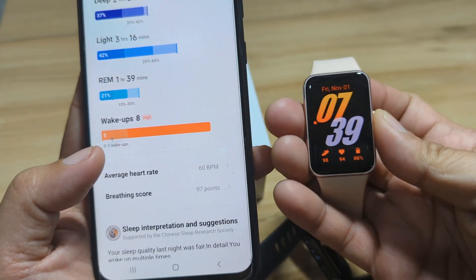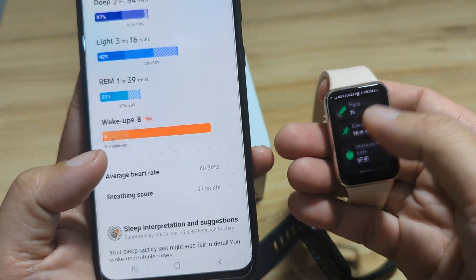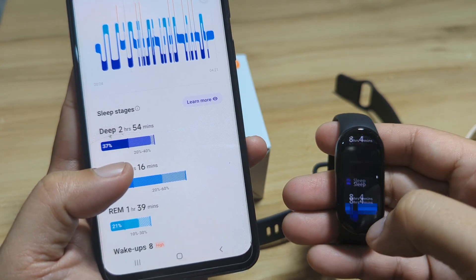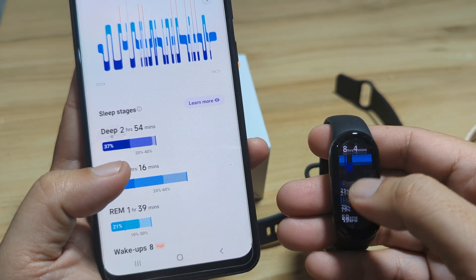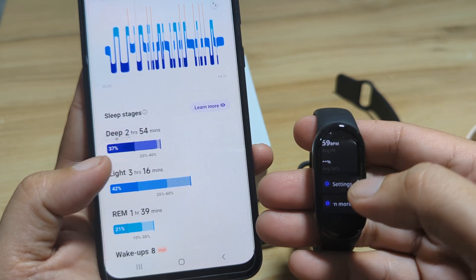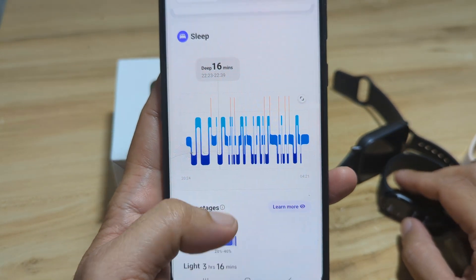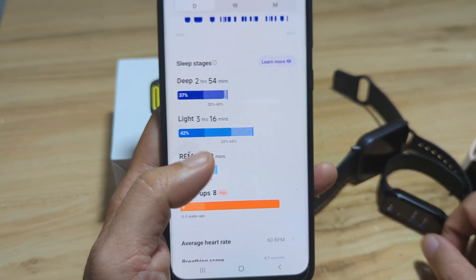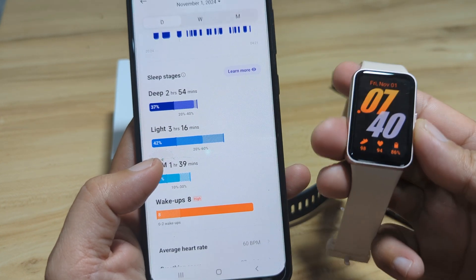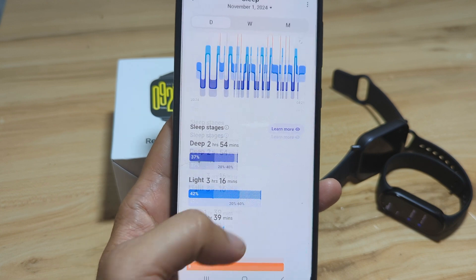Overall, the total sleep time is similar across all three devices, and the heart rate readings are consistent. The main differences are in the sleep stage breakdowns. When it comes to total results, the Redmi Watch 5 Active is closest to our Galaxy Fit 3.